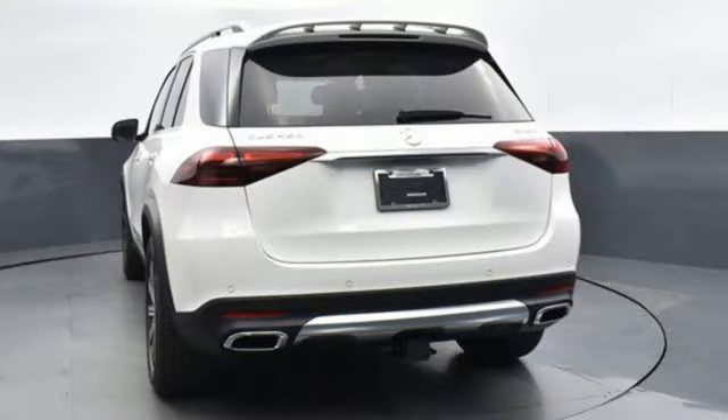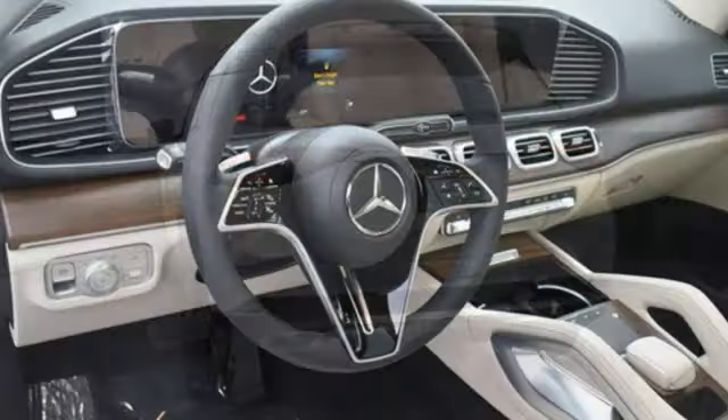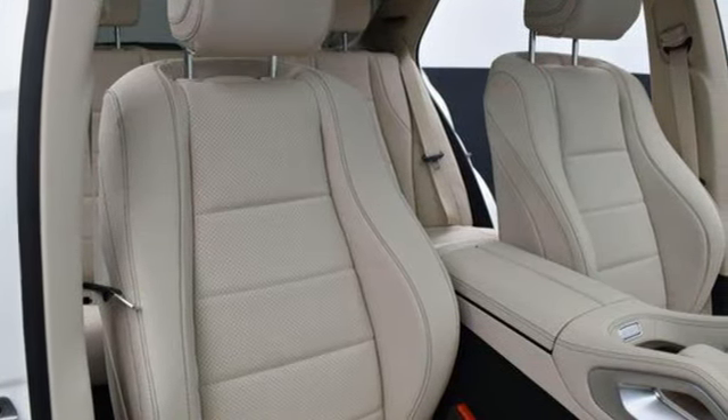Wi-Fi hotspot. Dual zone climate control. External memory control. Power tilting steering column. Memory exterior door mirror settings. And integrated navigation system with voice activation.